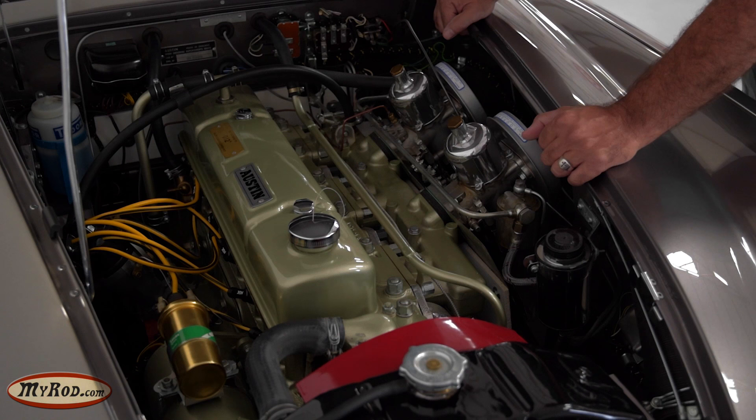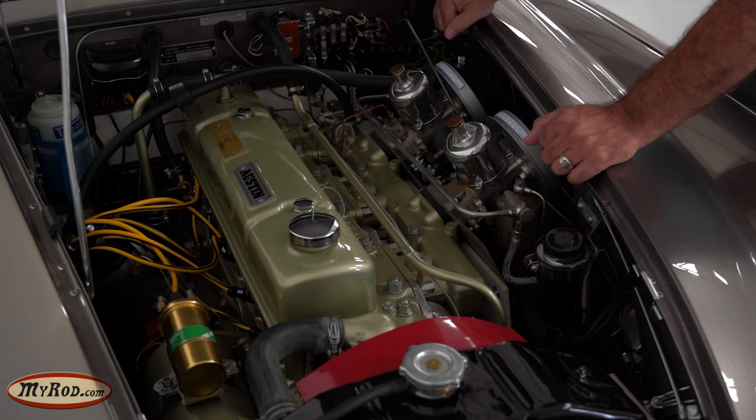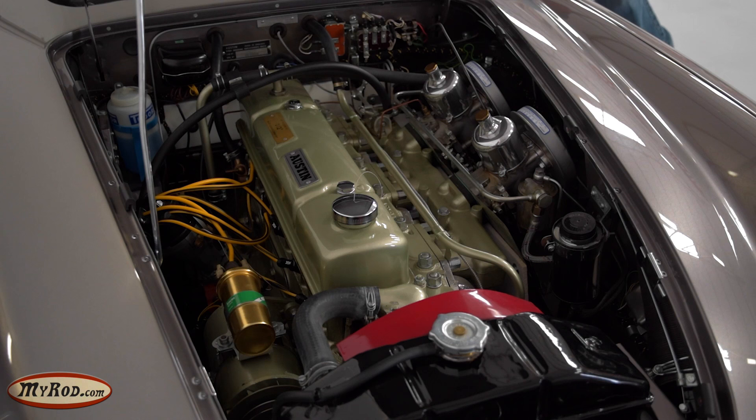This car has, of course, the Girling disc brakes — they all did — but this one also has the optional overdrive gearbox. That makes a difference, especially on high-speed road trips. Well, let's start it and listen to it.